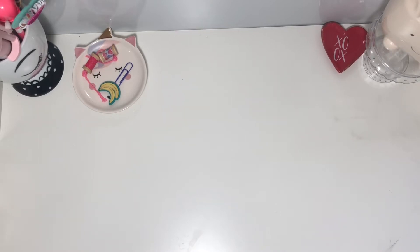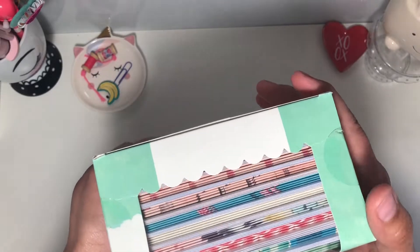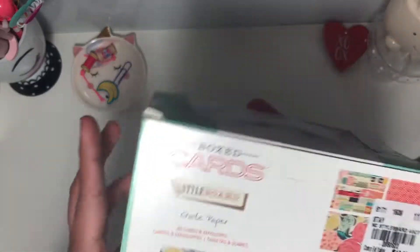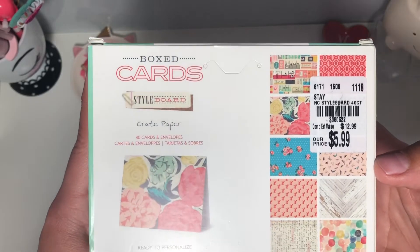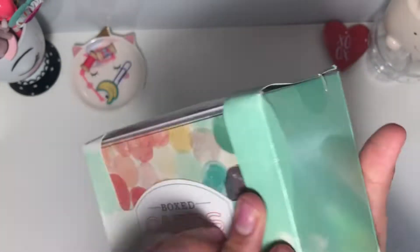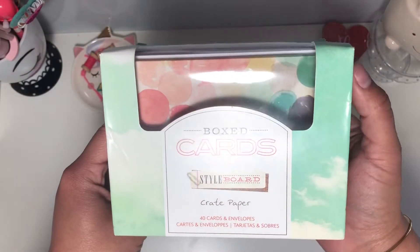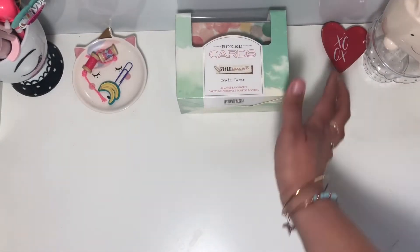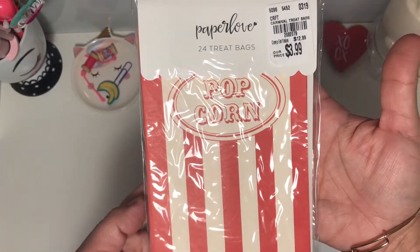I found these Style Board crepe paper cards — I thought they were super cute, I love the prints, so I picked these up. They were $5.99, kind of expensive for cards, but you know.